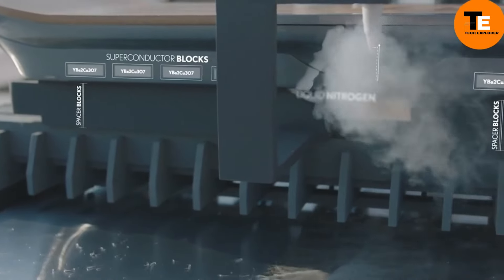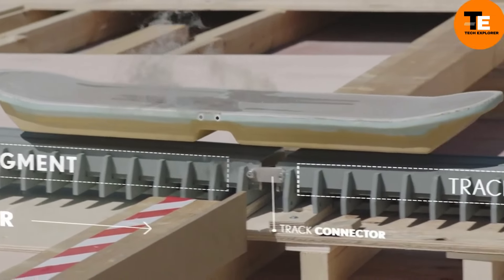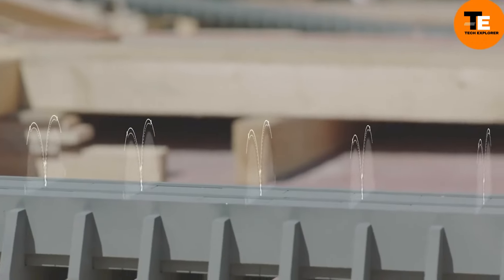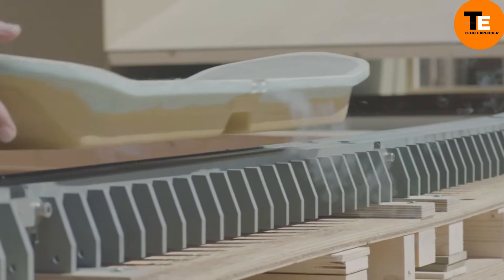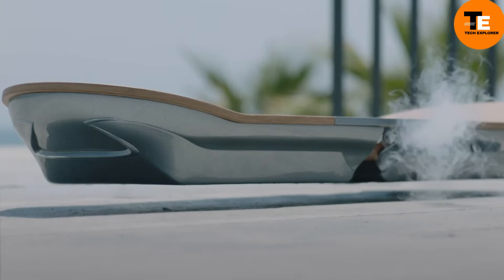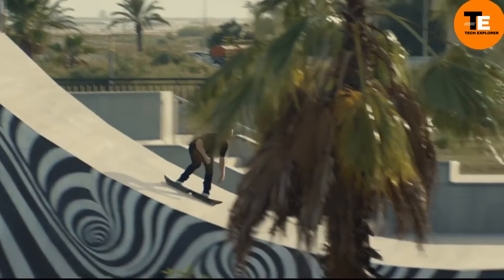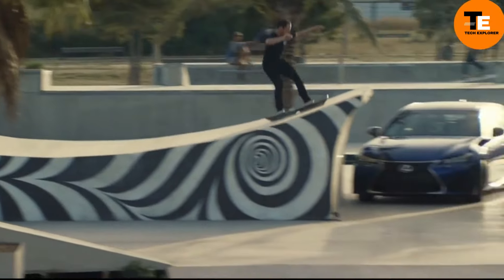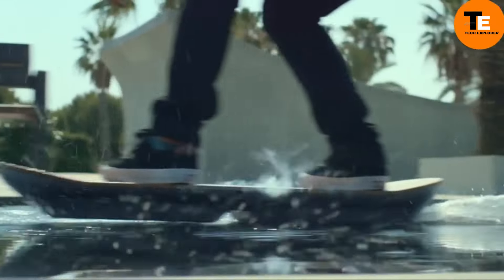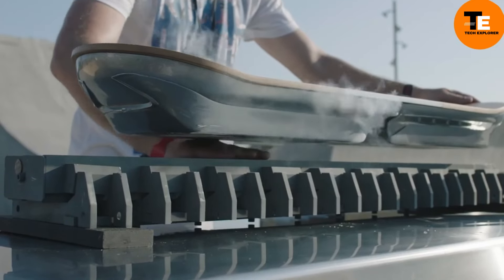The Lexus Hoverboard offers a futuristic experience where you can literally hover in the air. Its combination of superconductors and magnets ensures a smooth and comfortable ride. With its bamboo and carbon fiber construction, it looks straight out of a sci-fi film. However, it's not commercially available — it's a prototype usable only on a special skate park in Barcelona. Though it carries an estimated cost of $10,000, it's not for sale to the public.